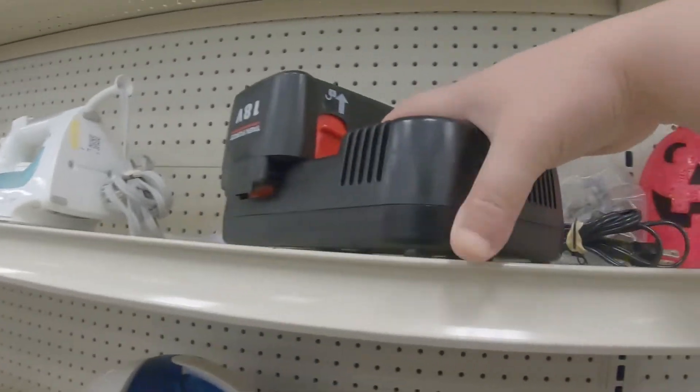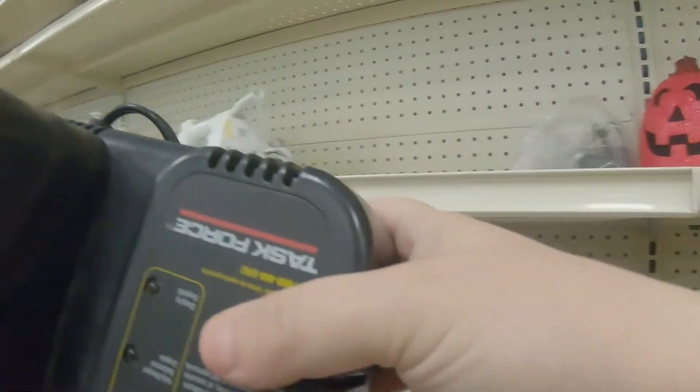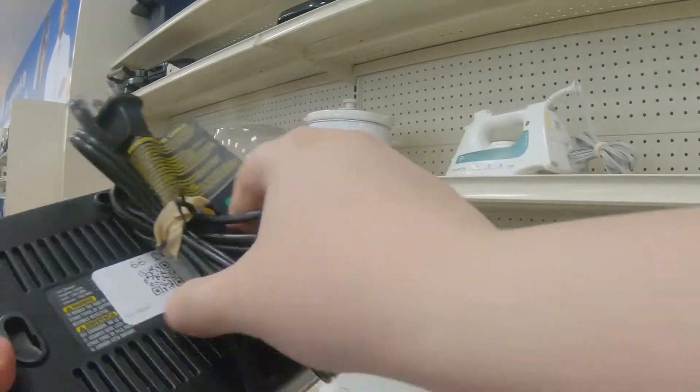Look at this — some kind of battery. You know how good those are.